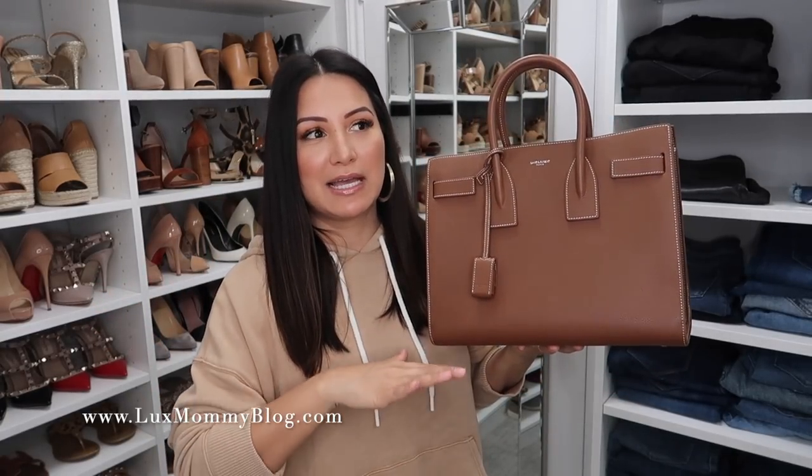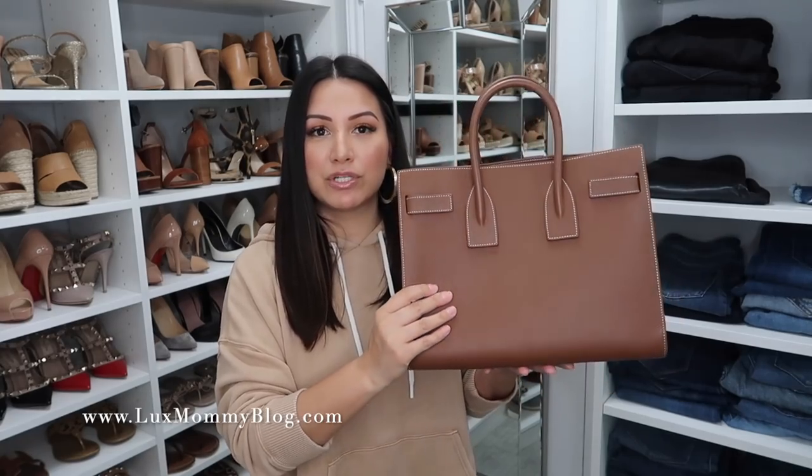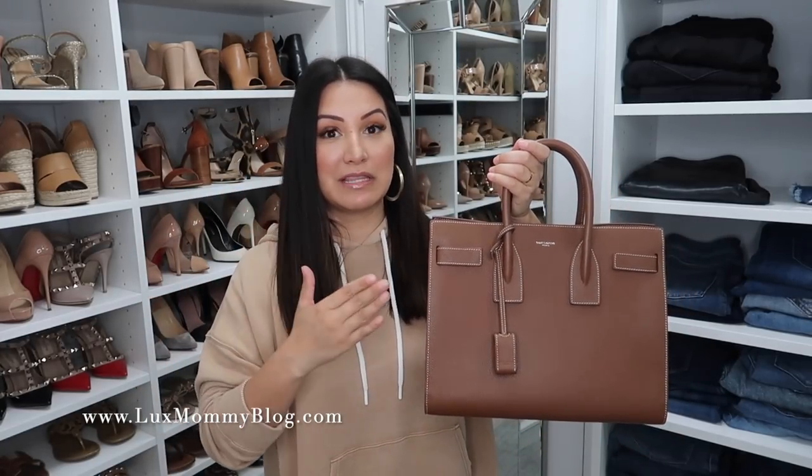The next category is my top handle bags, though I also threw in a couple of other random bags that aren't really crossbodies or top handles — I just put them here. I've got nine bags in this category. The first one is my YSL Saint Laurent Sac Du Jour in the small size. I love this bag — it is classic, it is timeless, it is more of a structured tote. Every single time I share this bag on Instagram or social media, you guys love this bag. This color is very hard to come by unless you find it on the pre-loved market. It's a very practical bag whether I am dressed more polished and professional or casual.